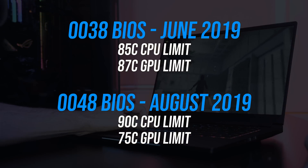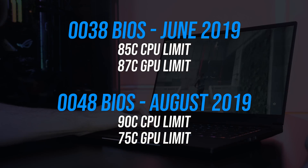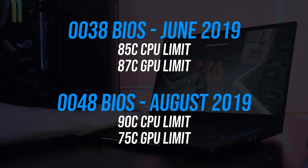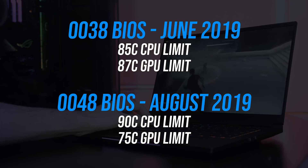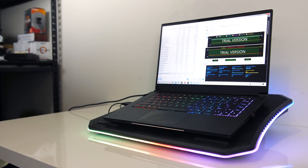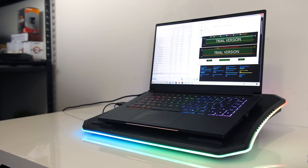The main difference the newer BIOS seems to make is that the CPU thermal throttle limit was raised from 85 degrees Celsius to 90. In my previous thermal testing I saw some cases where the 85 degree limit was holding back performance, however even by improving cooling with a cooling pad I didn't see an improvement to gaming performance, so I thought it was fine.